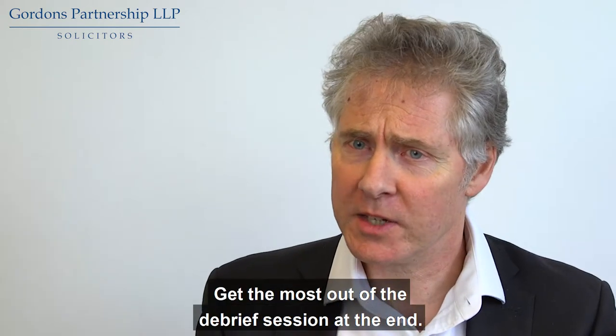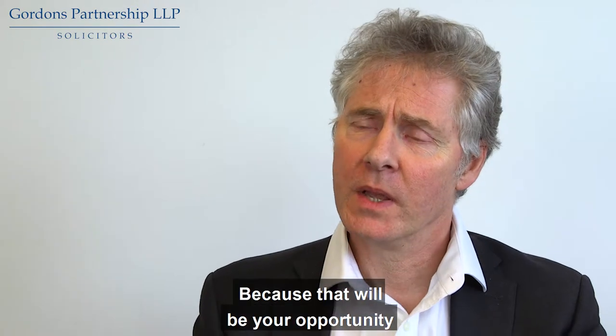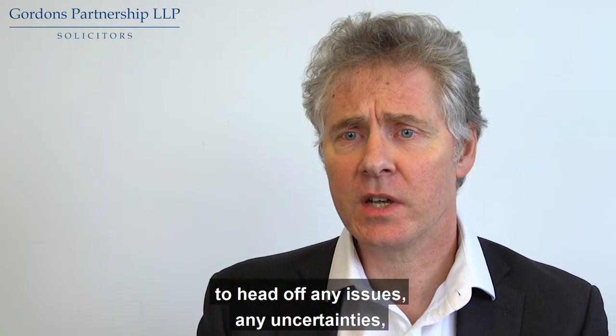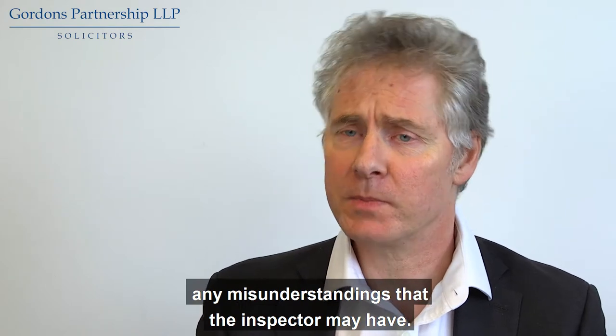Get the most out of the debrief session at the end — the feedback session. Because that will be your opportunity to head off any issues, any uncertainties, any misunderstandings that the inspector may have.